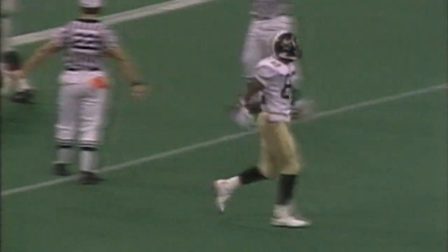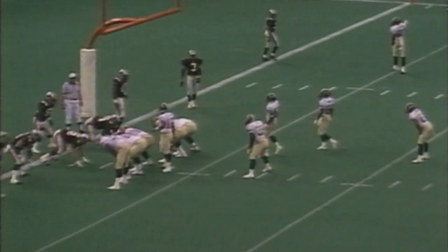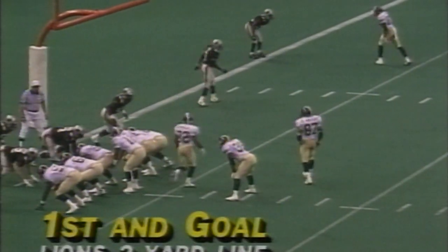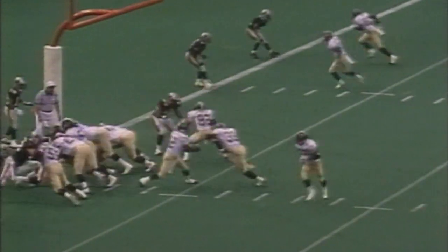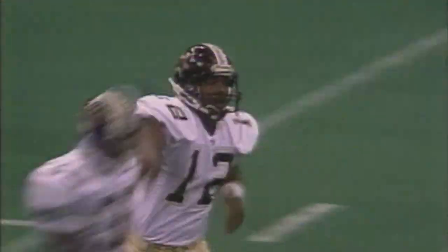Williams, good protection, throwing it deep over the middle — this one's caught by Wembley inside the ten and the Prince is down. It'll be first and goal at the five. You can still run your normal offense when you're down inside the ten or five yard line. Two backs, Lewis and right behind Williams — who's going to run with it — cuts it upfield, he's near the goal line — touchdown! Land Williams, he just got in.